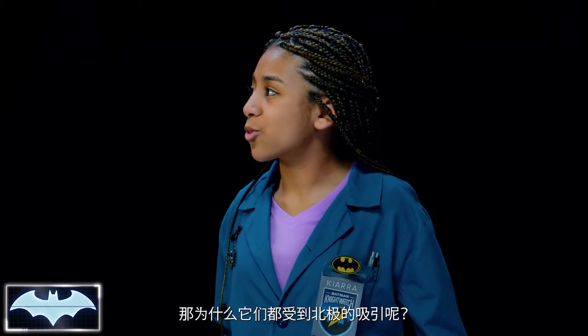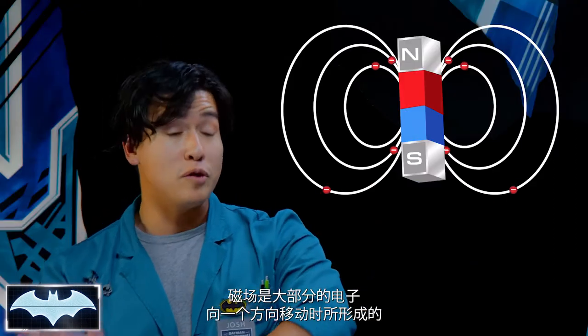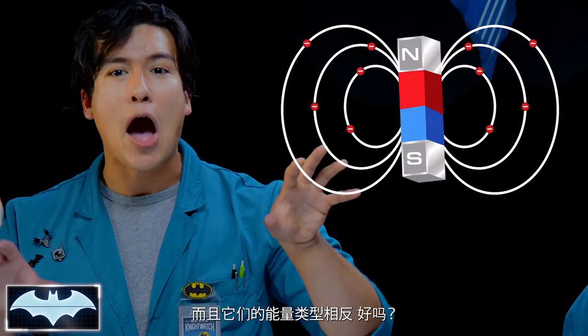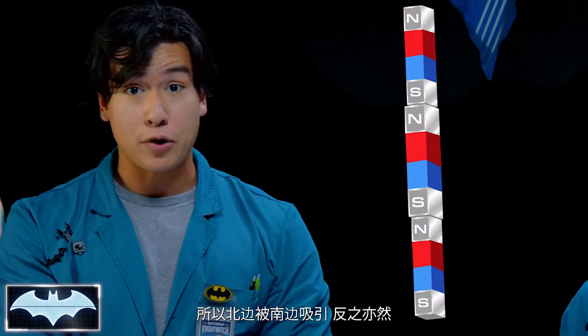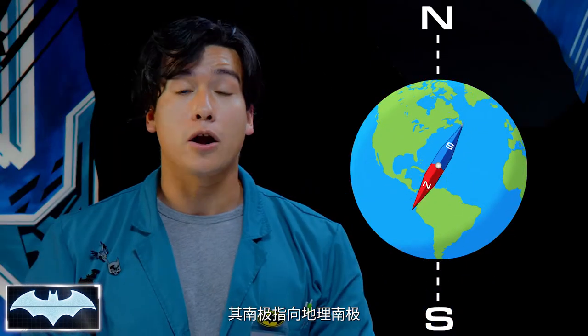So why are they all attracted to the North Pole? That's a great question. Magnets are made when most of the electrons move in one direction, and that creates a flow, which creates two ends called poles, and these have opposing energy types. And of course, opposites attract — so the North End is attracted to the South End, and vice versa. A compass is engineered so that the magnet's South Pole will point to our Earth's North Pole.